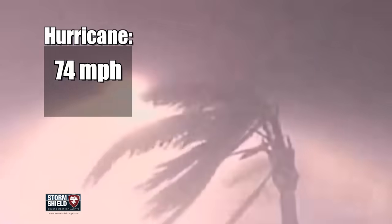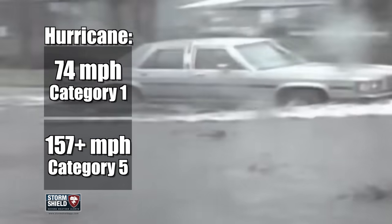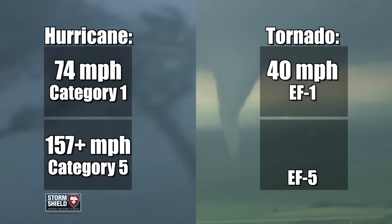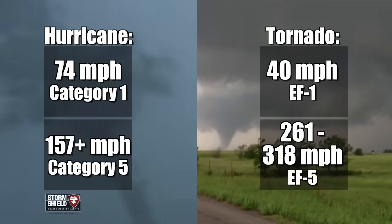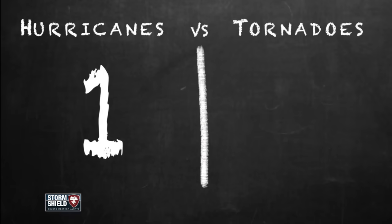Now round two — what about wind speed? Hurricanes may be bigger, but tornadoes still pack a punch for their size. Hurricane force winds range from 74 miles an hour for a weak storm all the way up to 157 miles an hour or more for a catastrophic category five. A weak tornado starts out with winds around 40 miles an hour, but an EF-5 tornado has winds anywhere between 261 to 318 miles an hour — much stronger than the strongest hurricane force winds. Point goes to tornadoes.